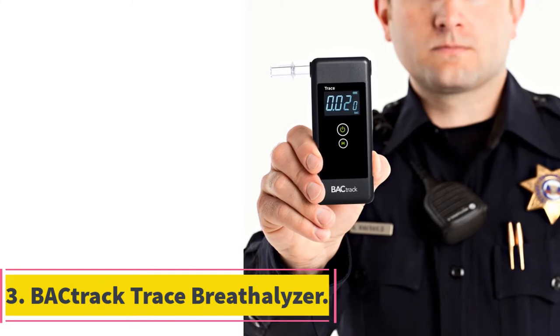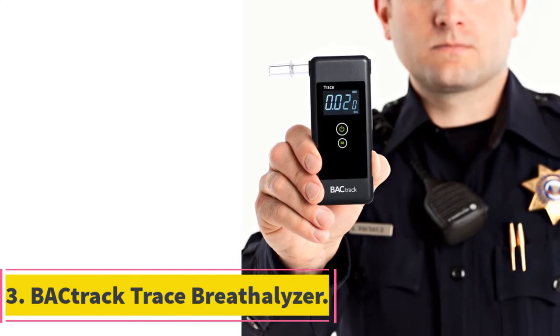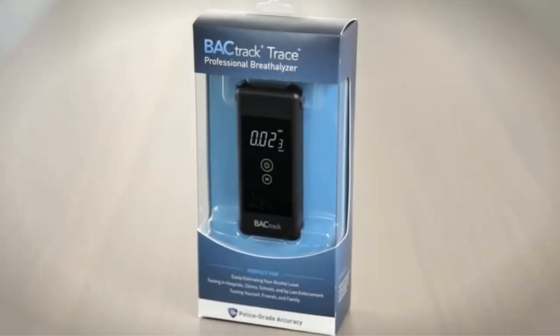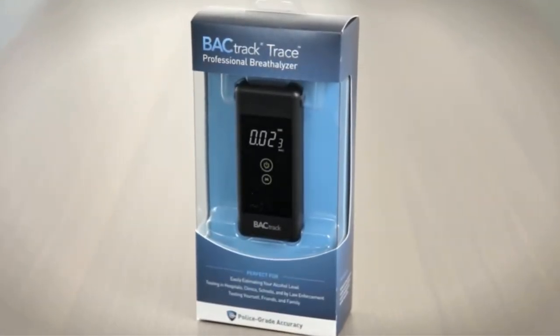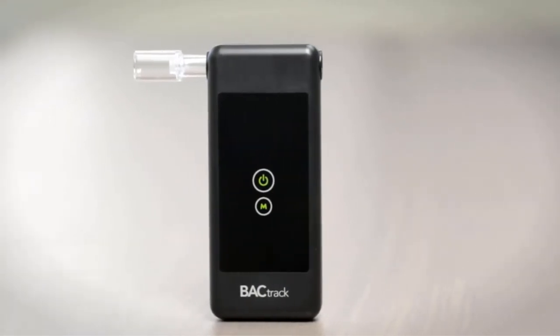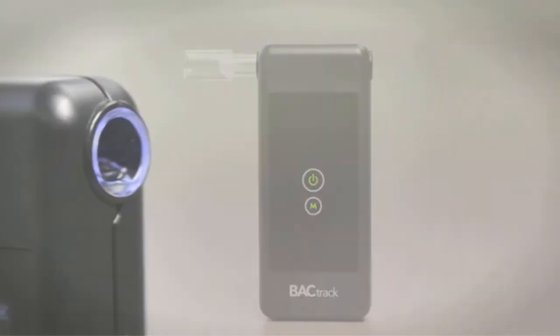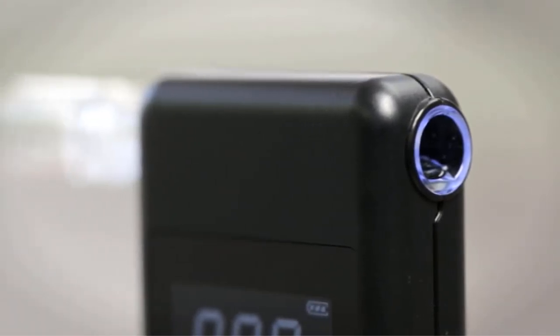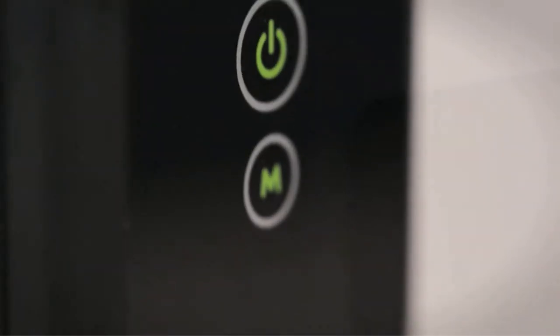At number three: the BACtrack Trace Breathalyzer. The Trace professional breathalyzer is incredibly simple to use — as with all BACtrack devices, it operates with just a single push. This slimline model is small enough to slip into your back pocket and weighs only three ounces. Simply chuck it into its neat little carry case and away you go. The device also comes with six replaceable mouthpieces, allowing you to share it with friends and family in a more hygienic way.